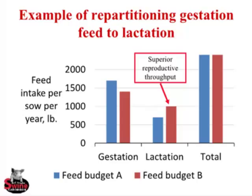Here's an example of how we'd want to repartition gestation feed to lactation. Across the x-axis we have total feed intake in two scenarios — feed budget A and feed budget B in red. The y-axis is feed intake per sow per year in pounds — 2,400 pounds allocated. In feed budget A, we see higher gestation feed intake and lower lactation feed intake. In feed budget B, we have reduced gestation feed intake, taking sows into farrowing thinner, and we allocate more feed during lactation for superior reproductive performance.